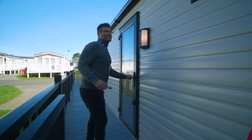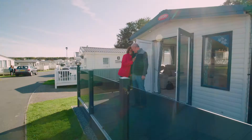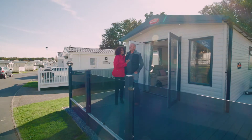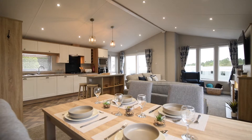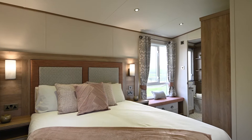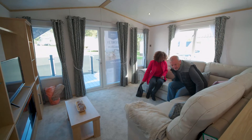It matters to us that you find the perfect match when choosing your holiday home. The Park Team Resort's collection includes a great range of new and approved used caravans and lodges for sale at Sandylands, giving you unrivaled choice and flexibility to find the perfect holiday home that meets your needs and budget.